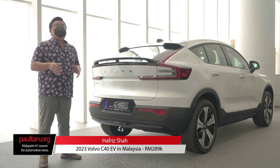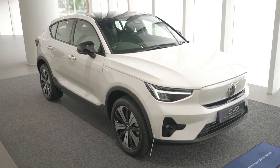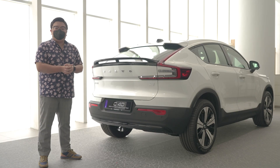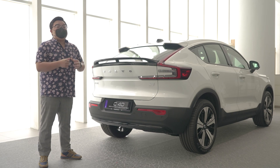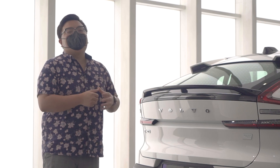This is Volvo's very first dedicated electric-only model, the new C40. This is basically a sleeker, sexier version of the XC40 Pure Electric, and it's finally here in Malaysia. So let's see what this Coupé SUV EV is all about.